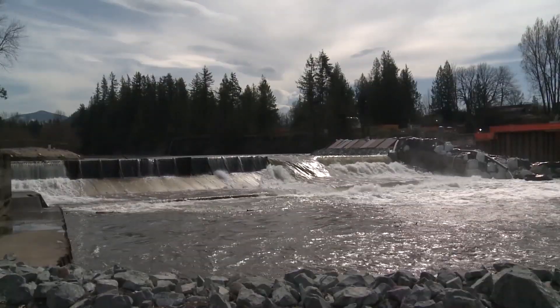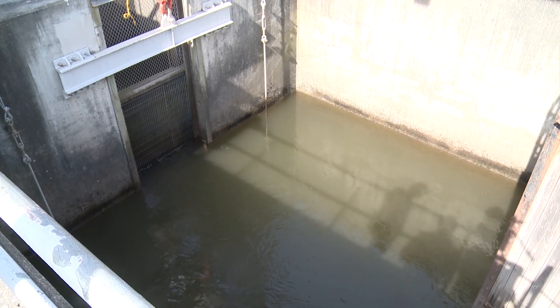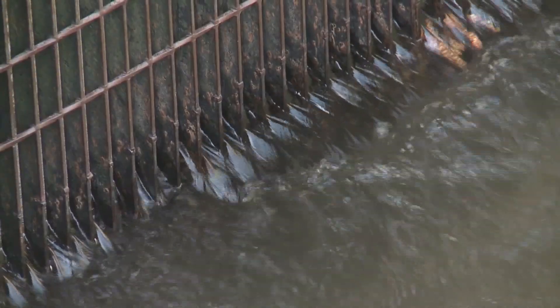Here on the White River, salmon are getting a different kind of solution. Downstream from the Mud Mountain Dam will soon be the largest fish trap in North America.